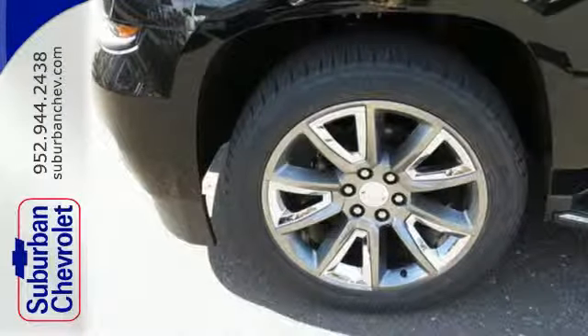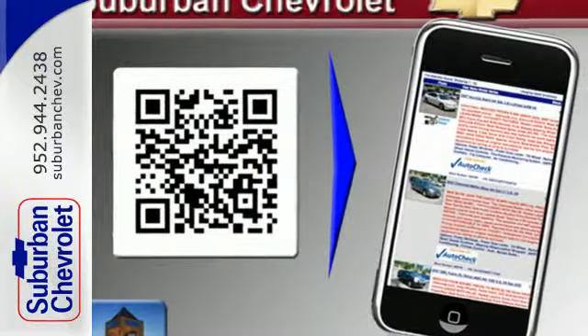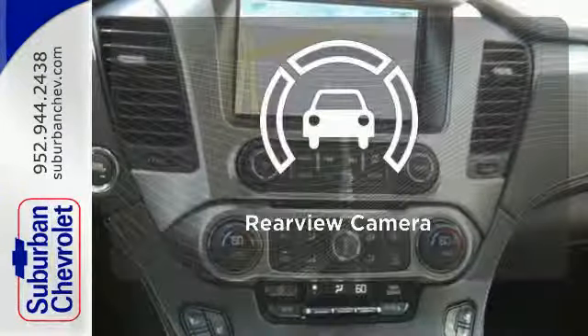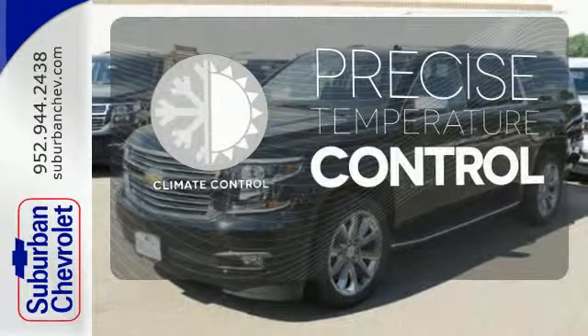Parking sensors, climate control, remote keyless entry, and a power driver's seat make your drive easy. Adjustable pedals meet you halfway. See objects previously out of sight with the rear view camera. Select the perfect temperature with the climate control.